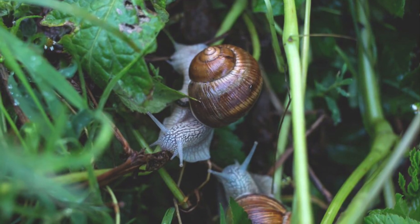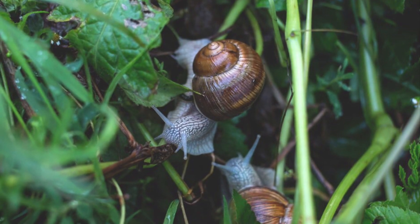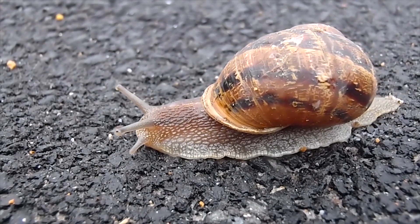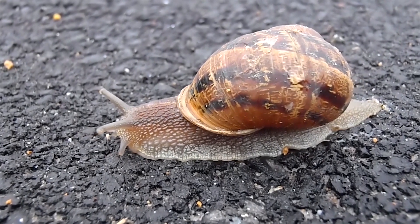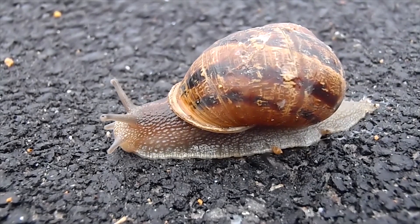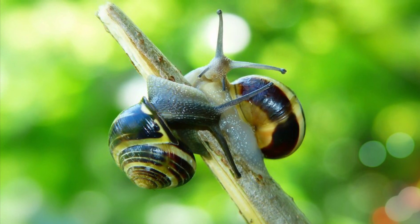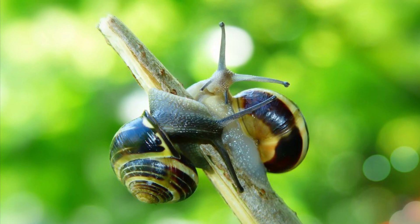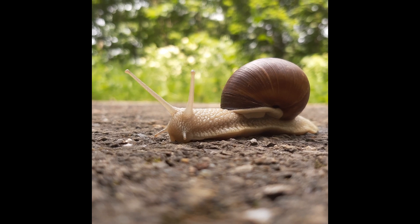Most snails have a foot. The foot is a long body part that spreads out under a snail's body. The foot works like a muscle to move the snail forward. Snails ooze slime — to ooze means to make or give off a liquid or slime. This helps them move over the ground.